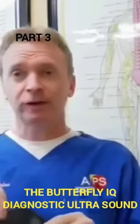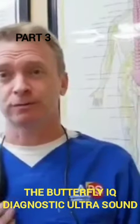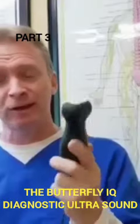This is going to become the new stethoscope for sure. You're going to start seeing these in every clinic.